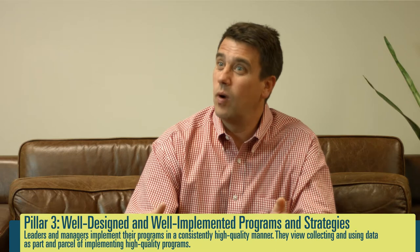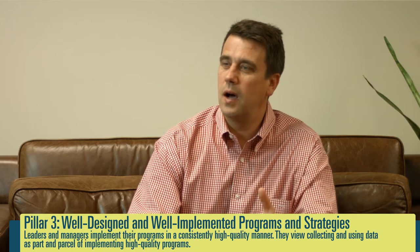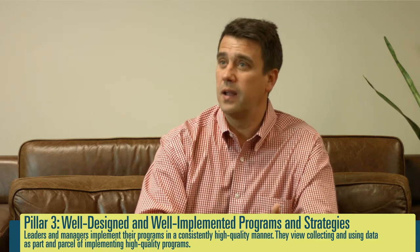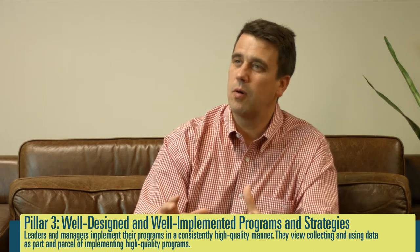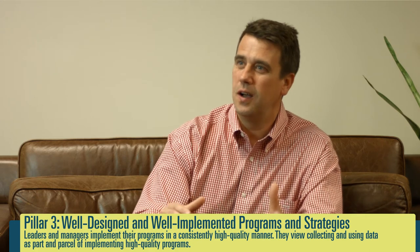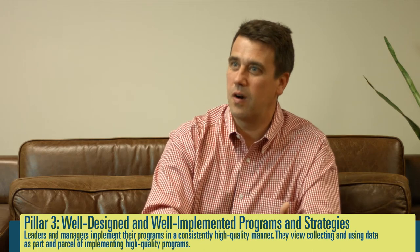By taking the performance imperative and breaking down the principles and the pillars into proof points, you're going one step further in illuminating the content provided in the PI. For instance, under the pillar of well-designed and well-implemented programs and strategies, there is a bullet point that calls out attention to fidelity and implementation to the model — that programs, leaders, and managers pay attention to implementation and to the models that they're putting into place.